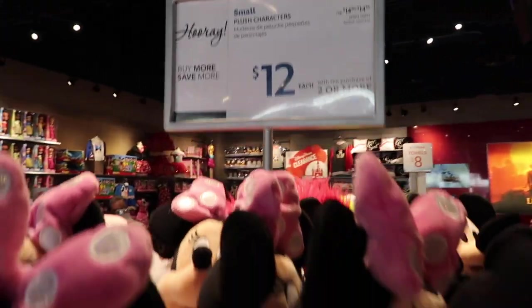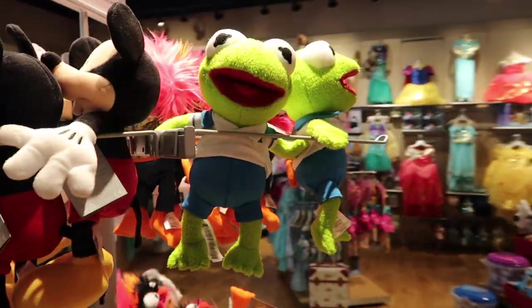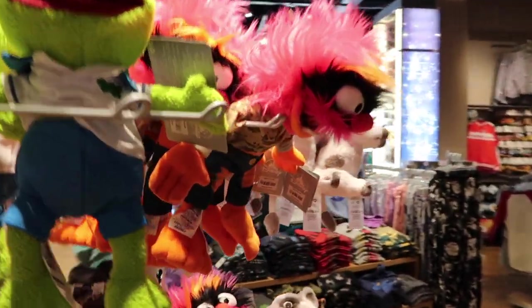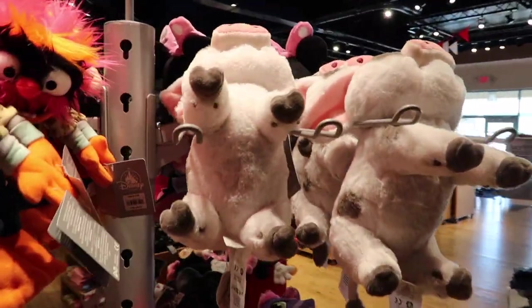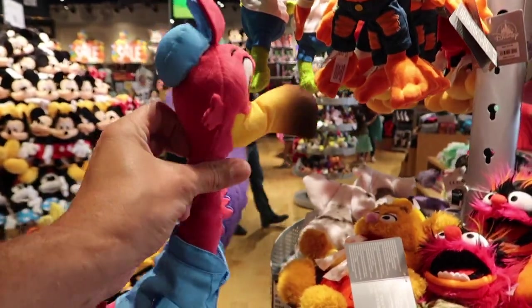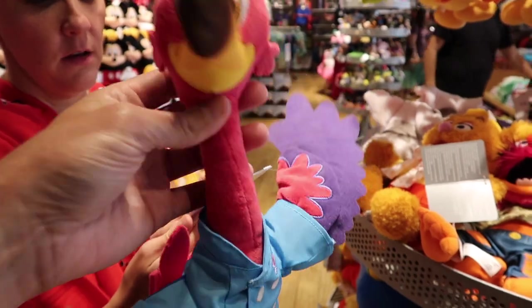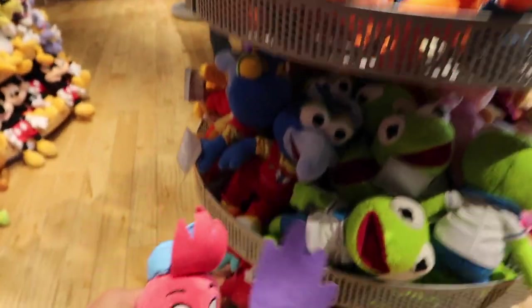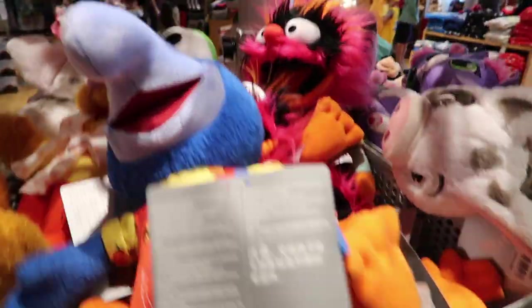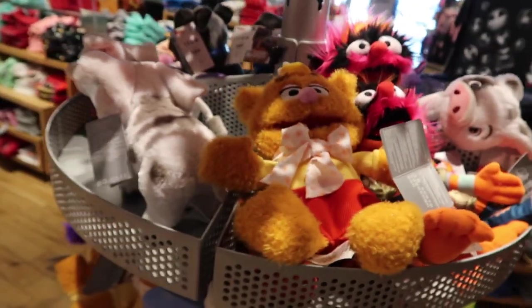They have plush characters — if you buy two or more they're $12. You've got all the classics: Minnie, Mickey, Kermit, Animal, and Pua. Oh, is that Kevin? And there's a Disney Jr. Freddy. Sorry, I'm not up on my Disney Jr. But look — baby Gonzo! Muppet Babies are back — do you guys remember Muppet Babies?